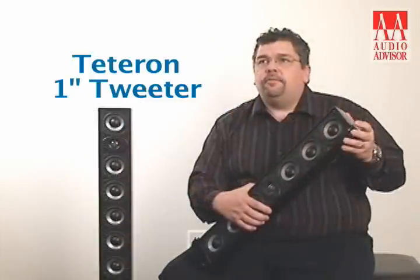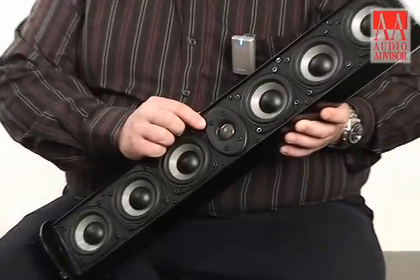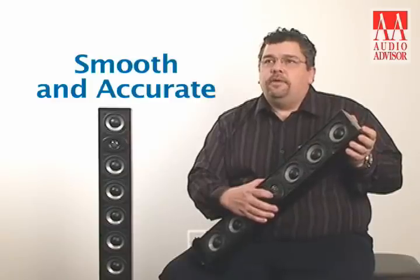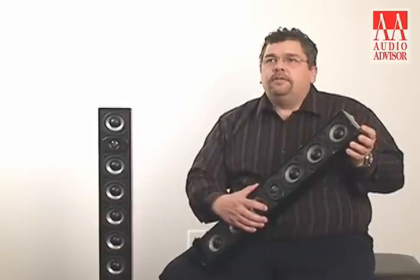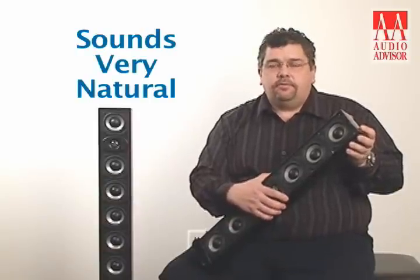Athena's one-inch tweeter platform has continually received critical acclaim for its smooth and accurate frequency response. It is also very efficient and handles a lot of power. Its size and design also allow for low crossover points from the tweeter to the woofers, so that this product sounds very natural, which is very important for home theater and two-channel listening.